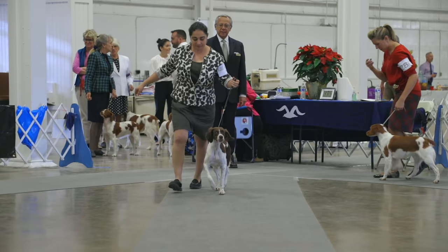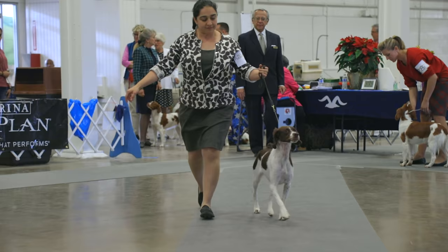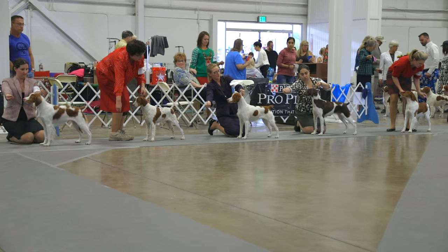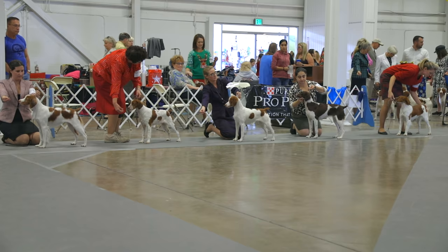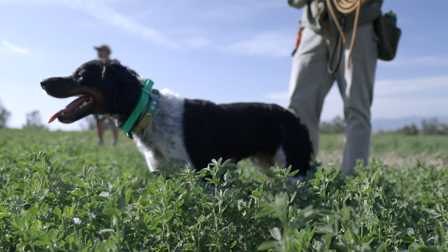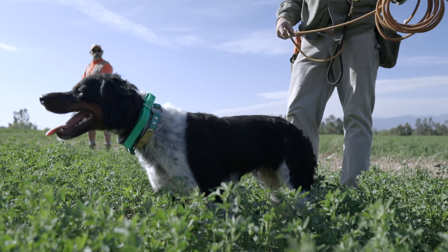This dog is not only a field champion but a show champion, and I am familiar with the standard. Twenty and a half inches tall at its highest and seventeen and a half at its shortest — nothing under, nothing over. Liver and white, and colt — colt is an orange and white. Or if they have more white on them, they're white and orange or white and liver. They do have some black Brittanys out there but they're not acknowledged by the AKC in conformation.